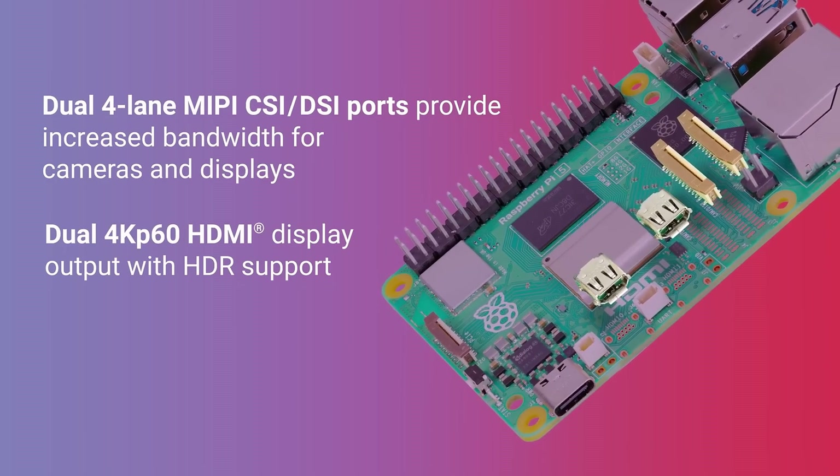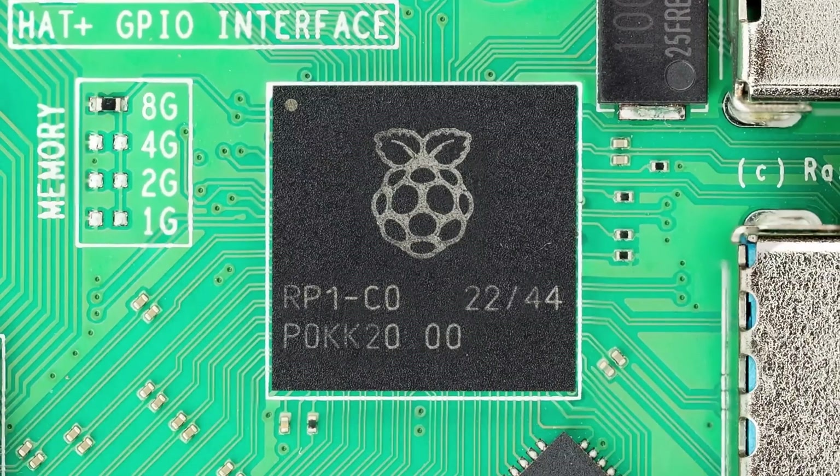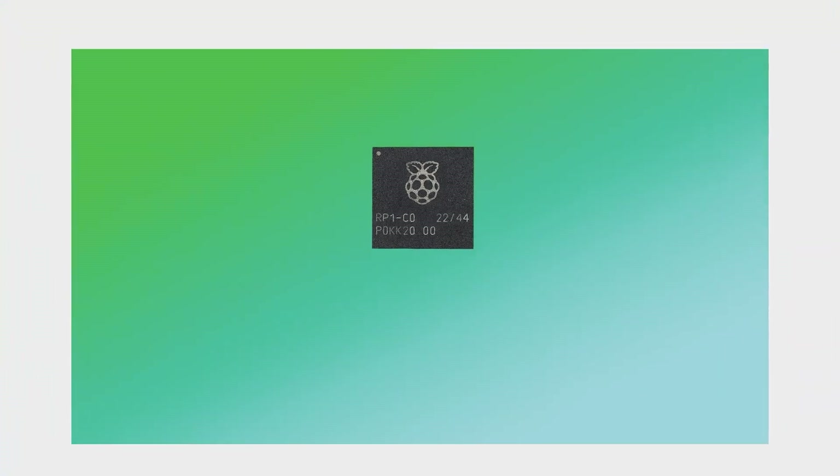What are your impressions of Raspberry Pi's products over the years? Have you used any of the Raspberry Pi models? Do you currently use one, or are you planning to in the future? What do you think about the direction the company is heading? Share your thoughts in the comments below. Until next time, take care, stay curious, and keep exploring.